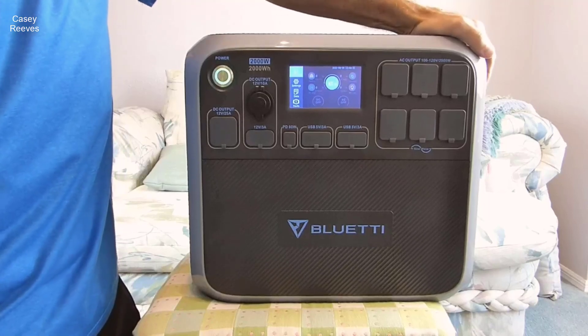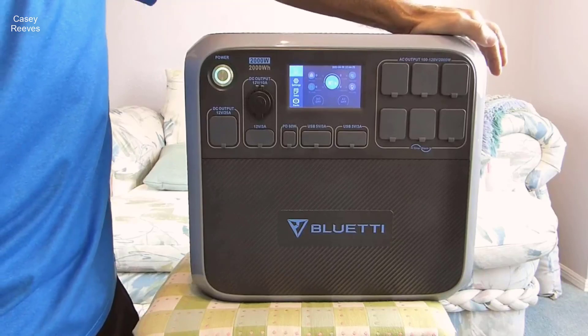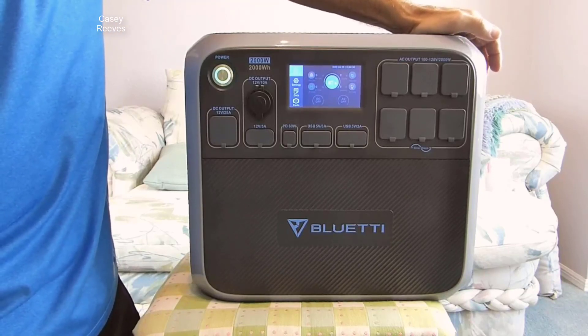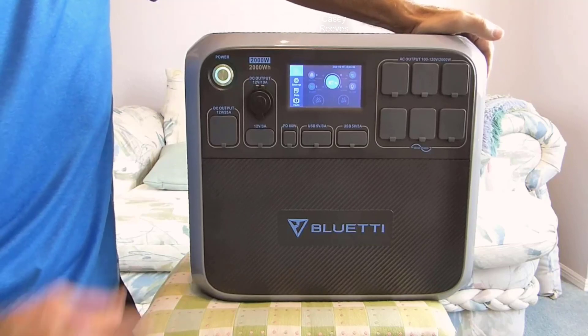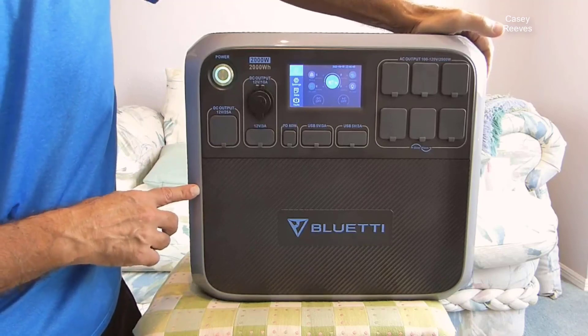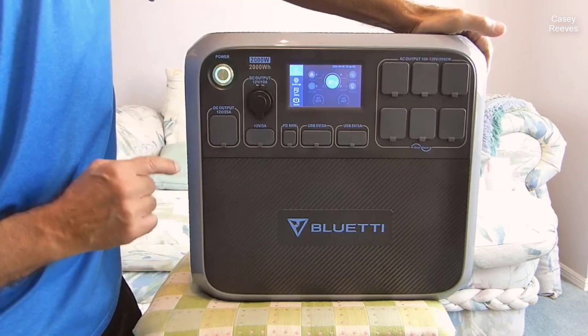In a world increasingly reliant on electricity, having a dependable source of power, especially during emergencies or outdoor adventures, is paramount. The BLUETTI AC200P Portable Power Station emerges as a formidable solution, offering an astonishing 2,000-watt-hours capacity and a robust 2,000-watts inverter.